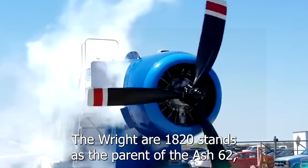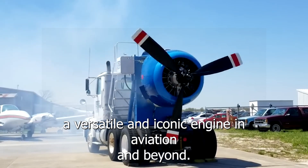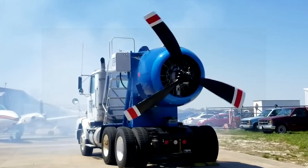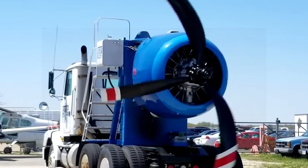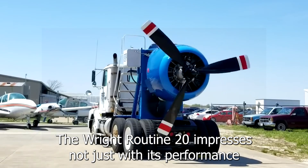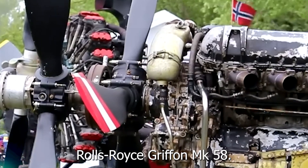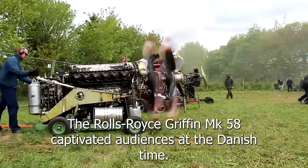The Wright R-1820 stands as the parent of the ASH-62 — a versatile and iconic engine in aviation and beyond. One of its variants even powered the M6 tank, proving its adaptability across applications. Whether in the skies or on the ground, the Wright R-1820 impresses not just with its performance but also with its distinctive and powerful sound.